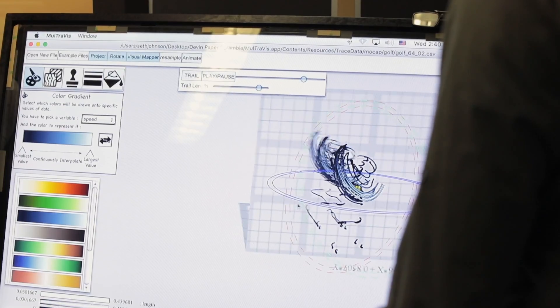Something that excites me about the future is the idea that anyone will be able to be involved in data visualization. I want to be a part of bringing new tools to the public and to scientists and artists and anyone who wants to explore data.